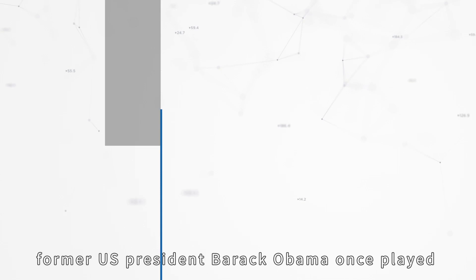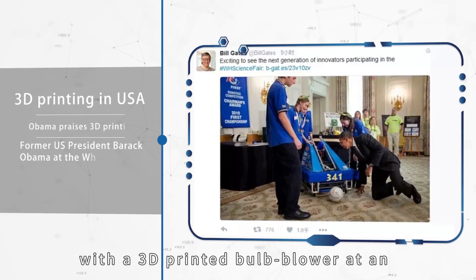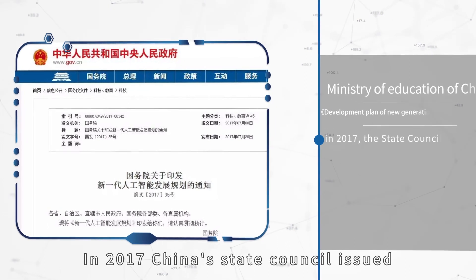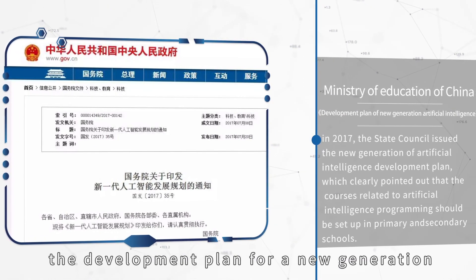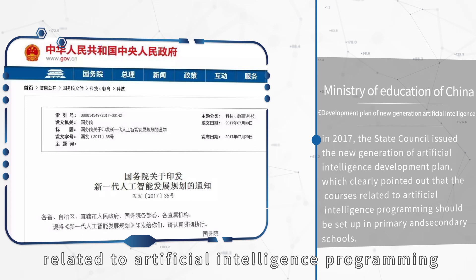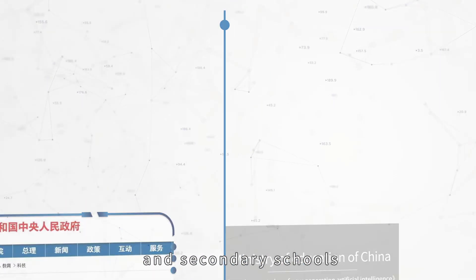Former U.S. President Barack Obama once played with a three-dimensional printed bulb blower at an exhibition held in White House, which won a thumb-up from Bill Gates. In 2017, China's State Council issued the development plan for a new generation of artificial intelligence, which clearly pointed out that courses related to artificial intelligence programming should be set up in primary and secondary schools.